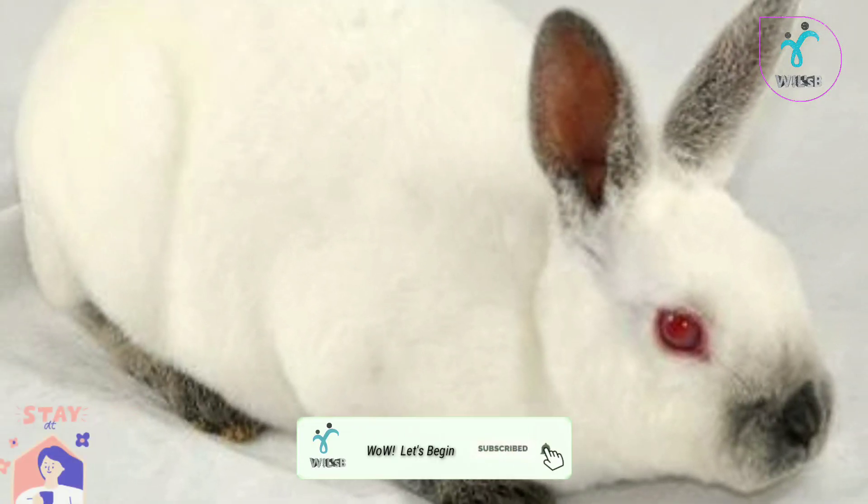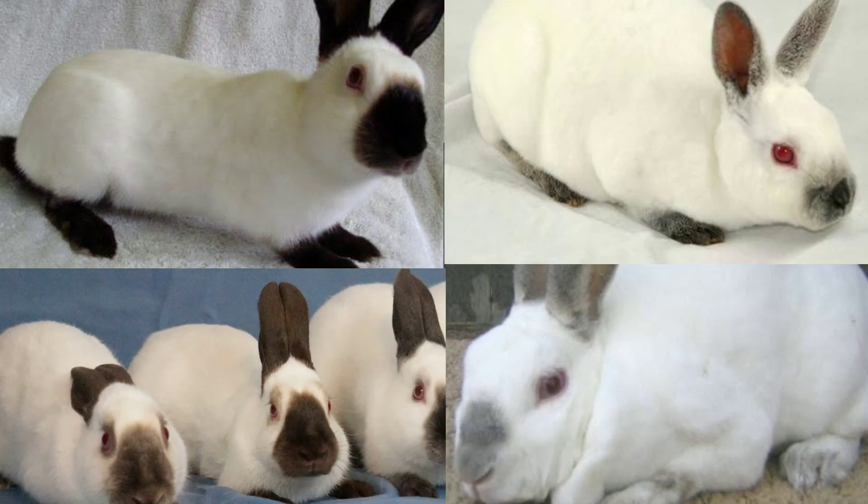The markings are reddish in the eyes of Himalayan Rabbits. This is why we can identify this breed.